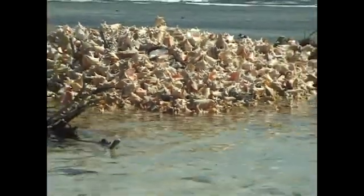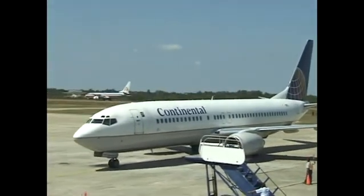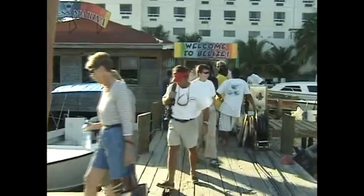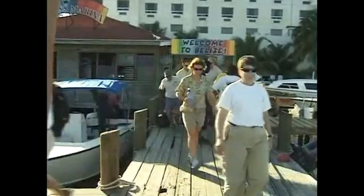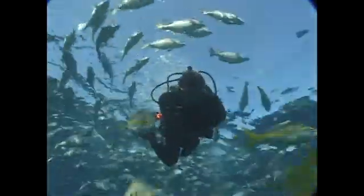In recent years, Belize has capitalized on its unspoiled natural beauty. Tourism, primarily ecotourism, has now become the largest contributor to the economy of Belize. The miles of unspoiled coral reef at Turnif make it a world-class diving destination. Three resorts at Turnif accommodate approximately 1,000 divers each year, generally for stays of one week.